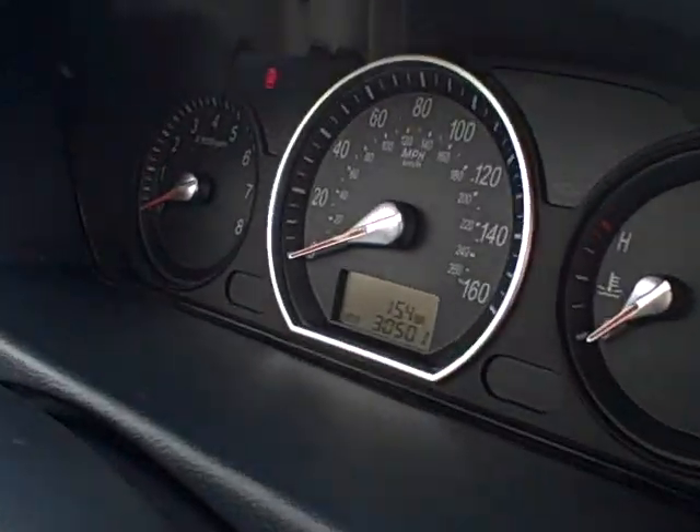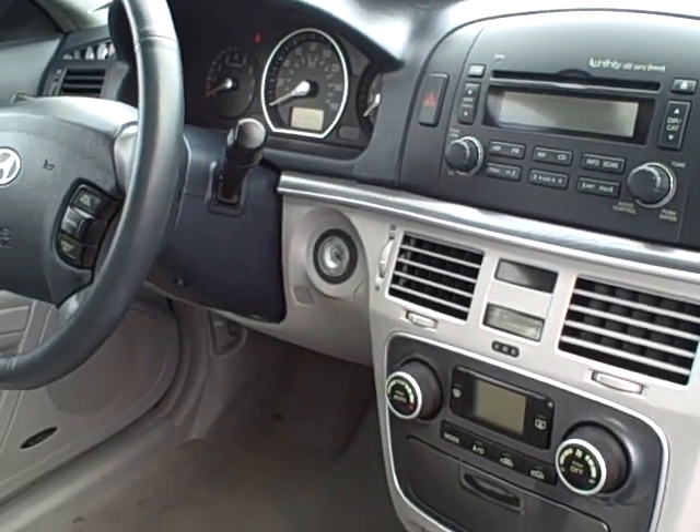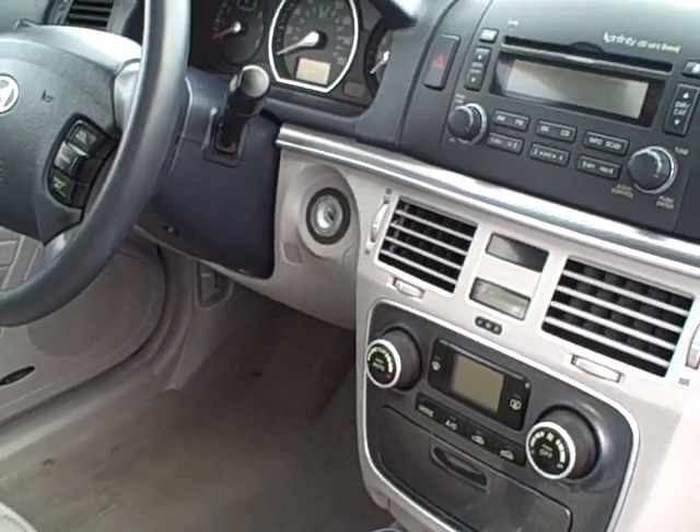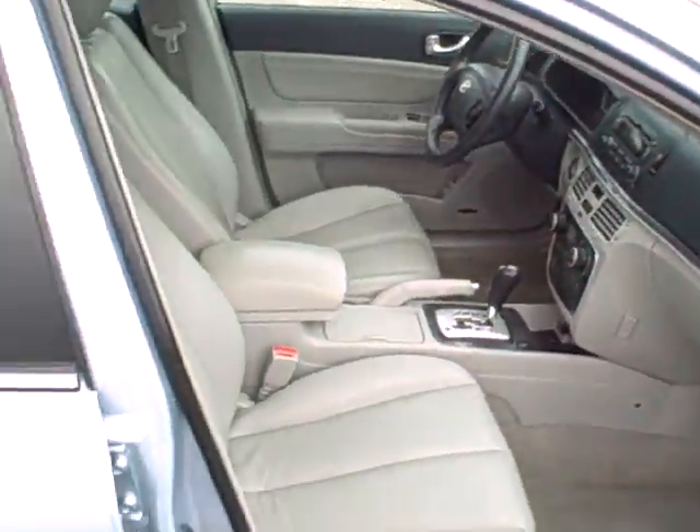This car comes with an owner's manual and only has 30,000 miles on it. It's priced at $13,869 and is still under factory warranty up to 60,000 miles or five years from the day it sold new. Be sure to ask for Robert Greene.